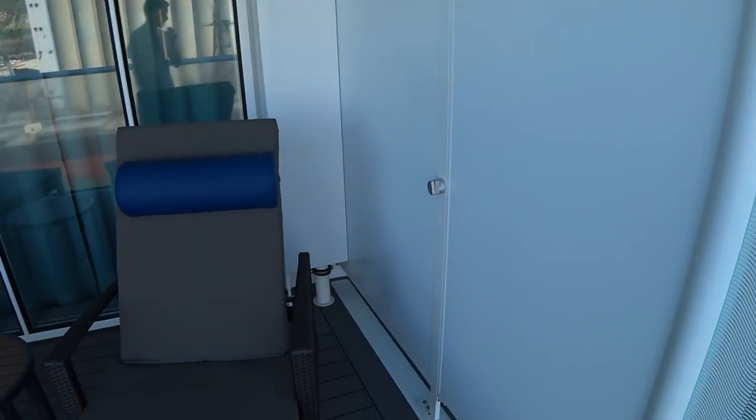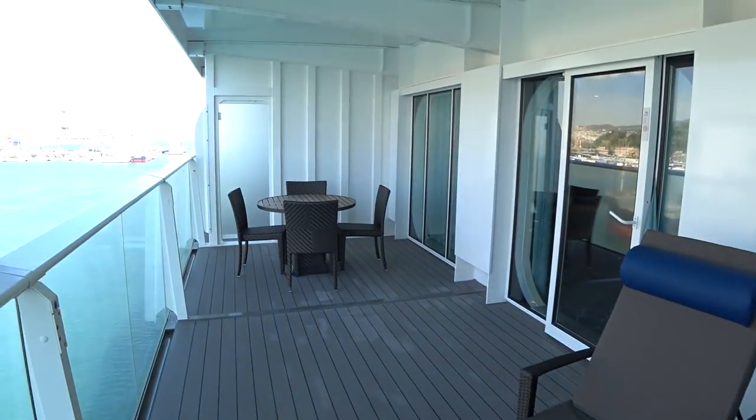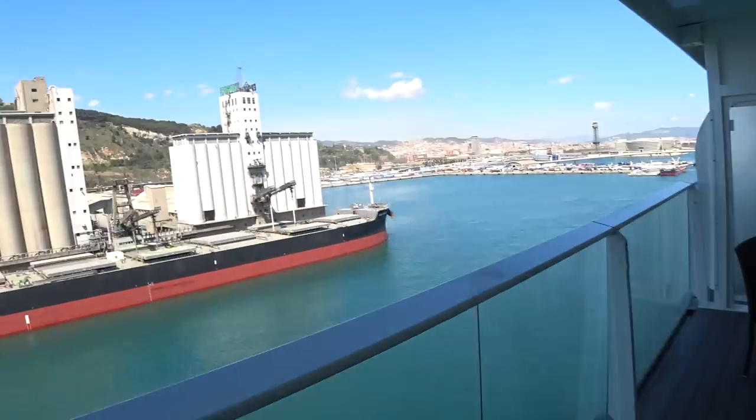You'll have two chaise loungers and a separate dining table out here. You can see the balcony doors do unlock in case you're a family and you want to put two rooms together.